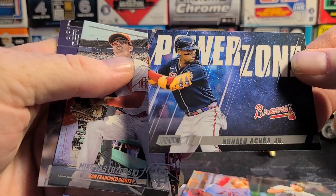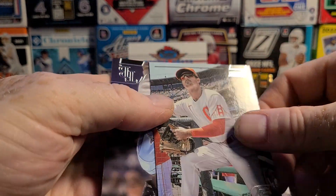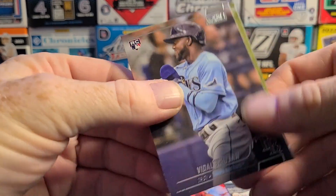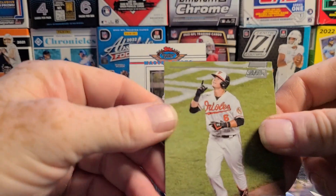Brian Reynolds. We got one of the Ronald Acuna Power Zone inserts — sweet, that's a personal collection card right there. Pretty sure I don't have that one yet. Mike Yastrzemski.